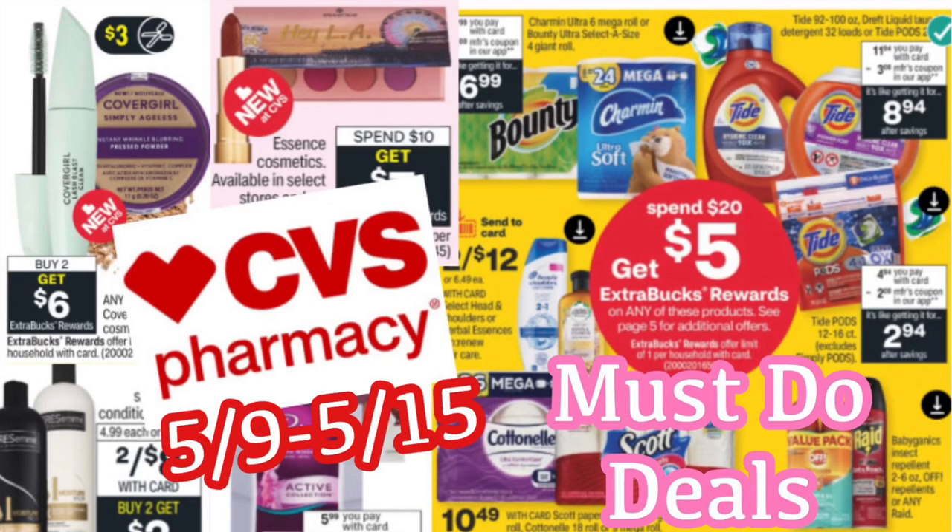Hi guys, welcome back to my channel Couponing with Kayla. We are about to look at the CVS must-do deals for this upcoming week. These deals are going to start on May 9th and go all the way through the 15th — happy early Mother's Day to all the moms out there. If you are not going shopping on Sunday, I will still have my Sunday haul up, or you can look at it and take the printable list with you to help make your shopping trip super easy no matter what day you're shopping during the week.